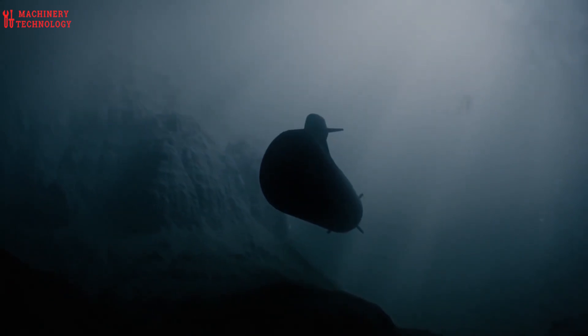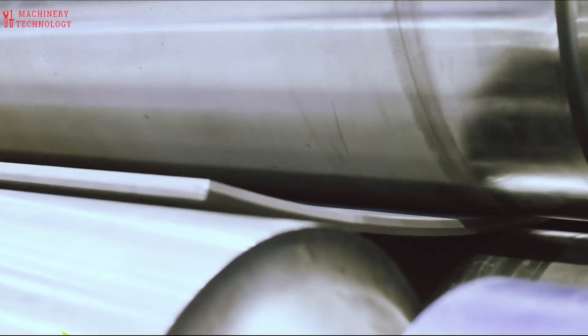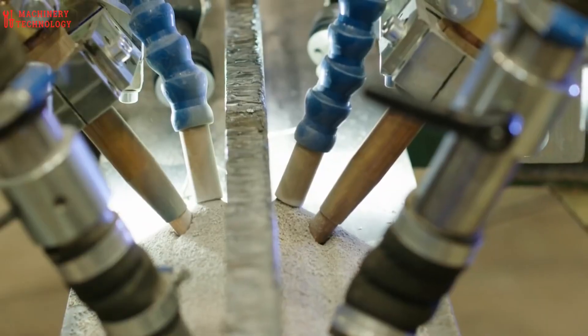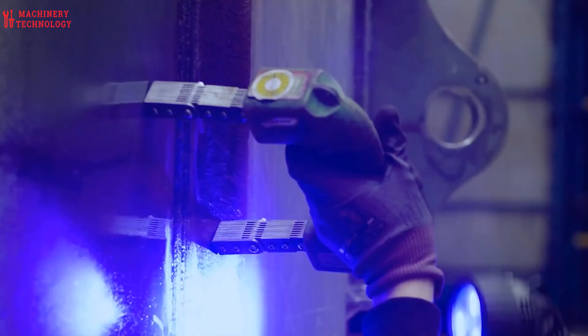Nuclear-powered ballistic missile submarines, SSBNs, serve as a crucial component of nuclear deterrence. Their ability to launch missiles from anywhere in the world makes them a powerful deterrent against potential adversaries.